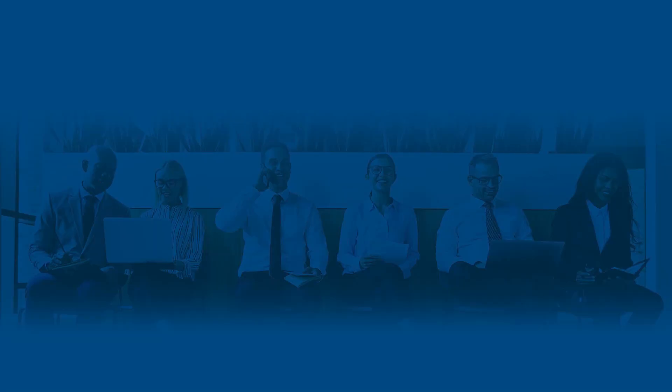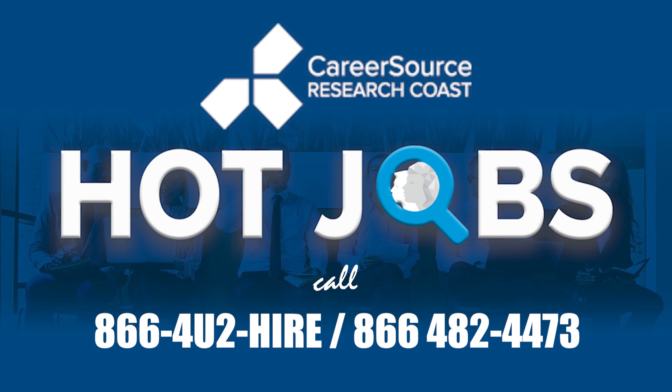We'll see you next week on more hot jobs. Bye, thank you!